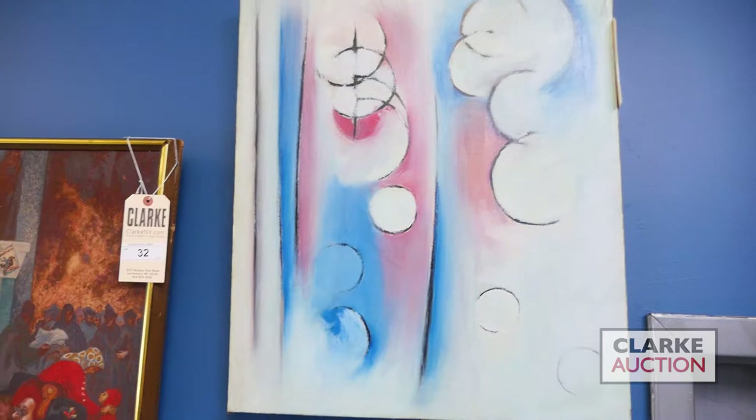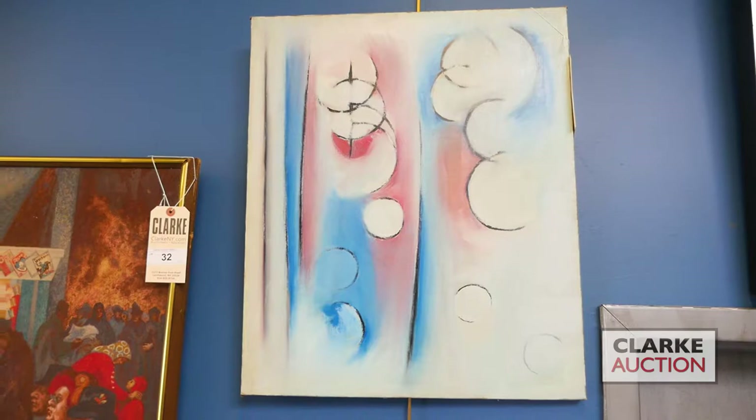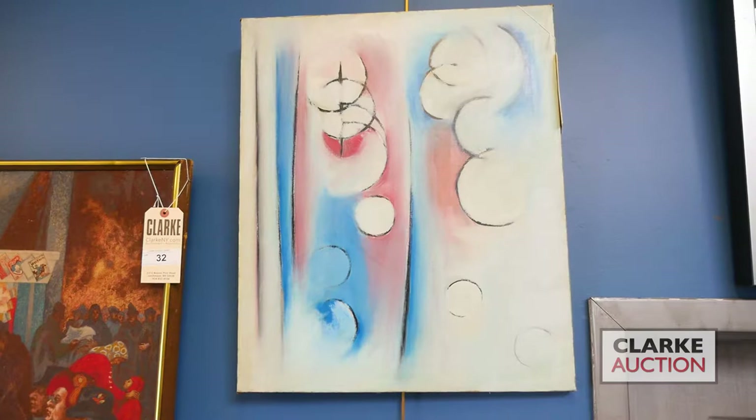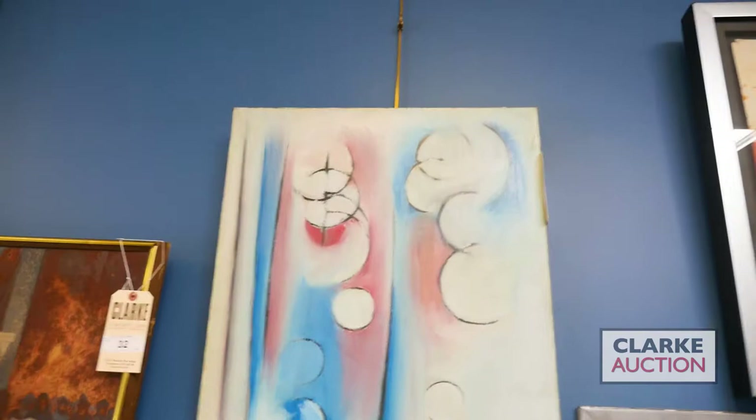This is one of three works by Xceron in the sale, done in I believe 1966. It's a nice abstract composition, inscribed on the back by the artist's wife. It says 'this is the last painting by Xceron before going to Athens, Greece' - he died in 1967, so a nice abstract. We'll pass by the others by Xceron and keep on abstract painting as we show you a work by Fernando García Ponce.